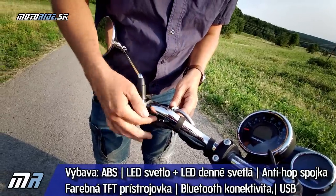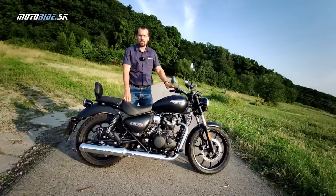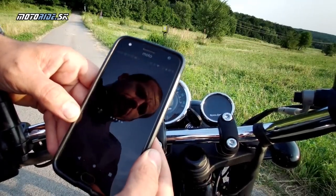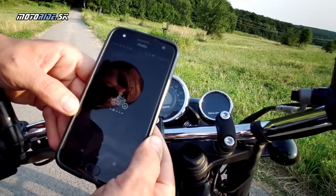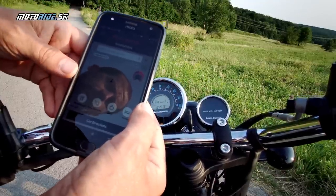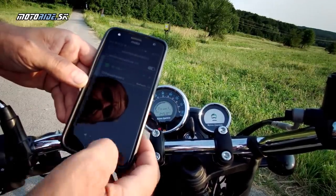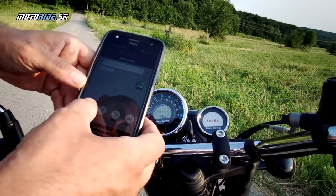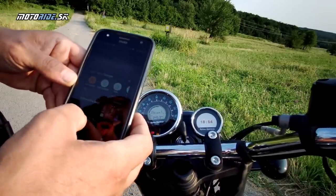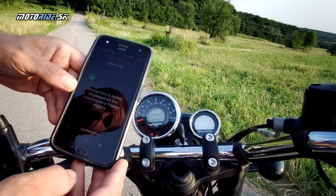Vo výbave nájdeme aj USB konektor, ktorý sa nachádza na ľavom riadidle a je zakrytý vodeodolnou krytkou. Zaujímavosťou v tejto cenovej kategórii je malý TFT displej vedľa tachometra, ktorý sa volá Tripper. Dá sa veľmi jednoducho spárovať s aplikáciou v mobilnom telefóne – Android alebo Apple. V aplikácii si ľahko nájdete cieľ, spustíte navigáciu, telefón odložíte a displej ukazuje jednoduché navigačné pokyny.